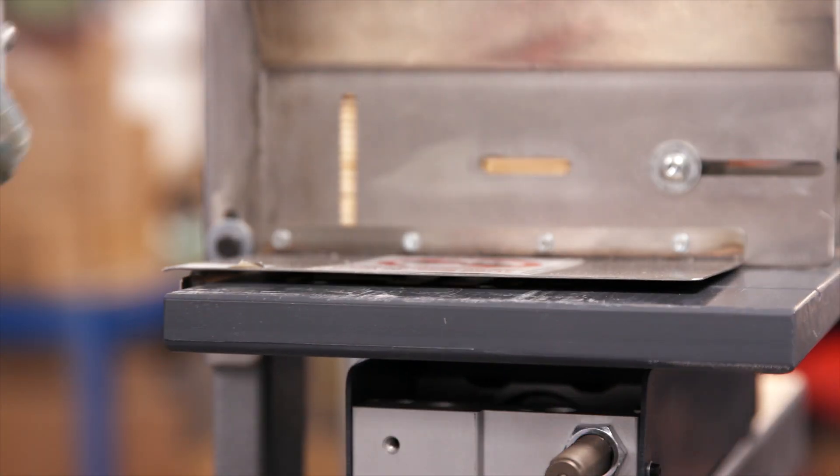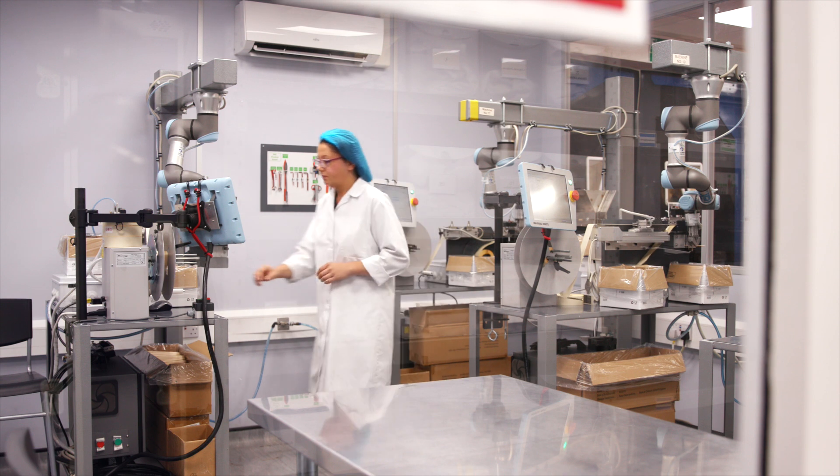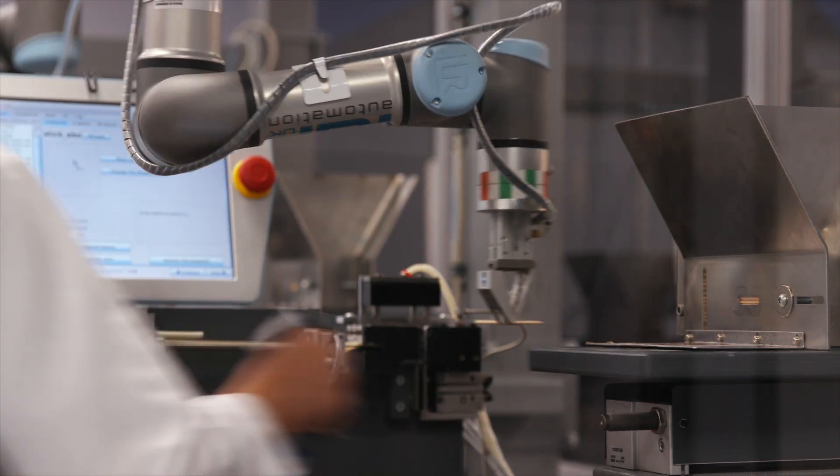The latest roll-out programme we hope to achieve within a three-month period. It can only lead to greater growth of the company — and it's already achieved that. We very much see Universal Robots as being our partner to push forward to a fuller automation programme.